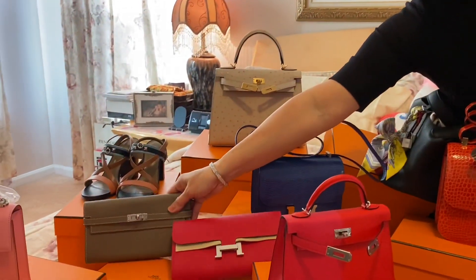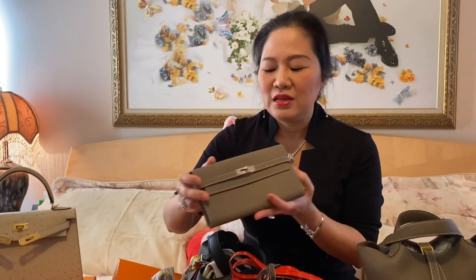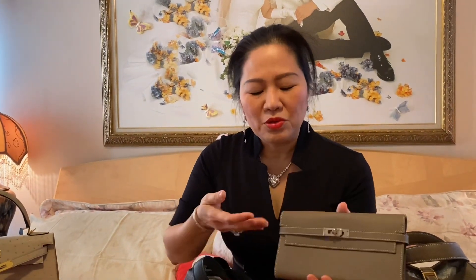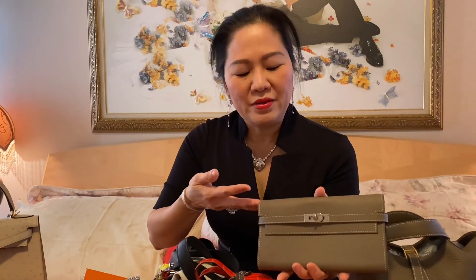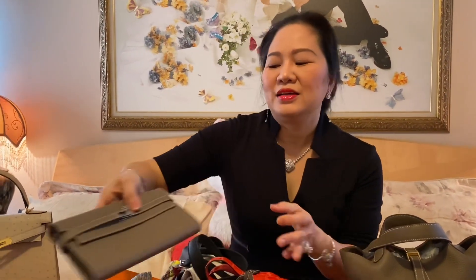Còn cái này là Kelly Wallet, chứ nó không phải là Kelly To Gold. Kelly Wallet này mình cũng có thể làm cái clutch được, và mình cũng có thể dùng cái chain của mình, bỏ vô mình làm thành cái crossbody. Cái này gọi là Kelly Wallet.